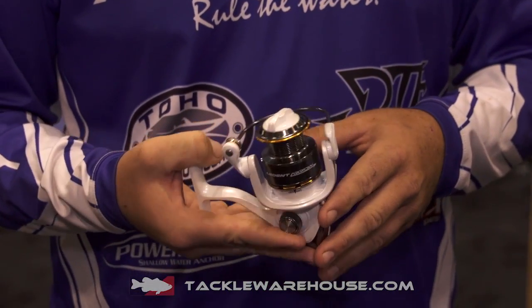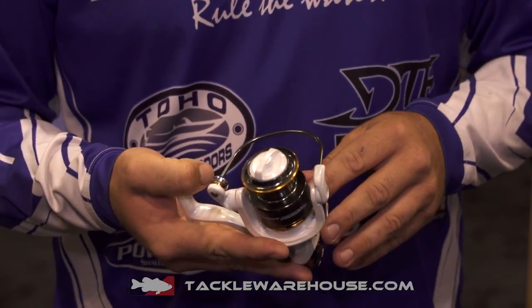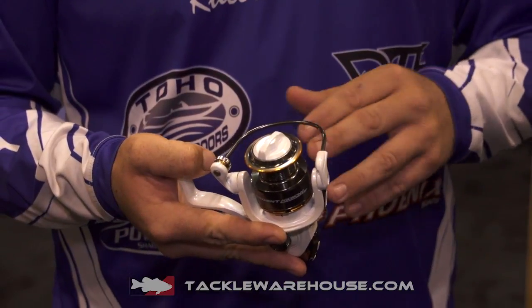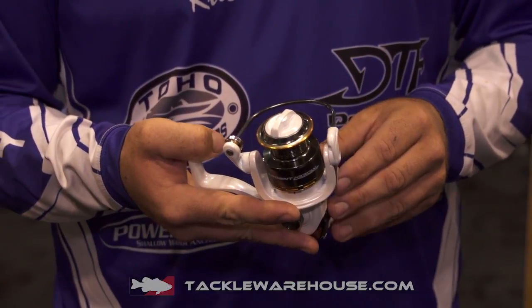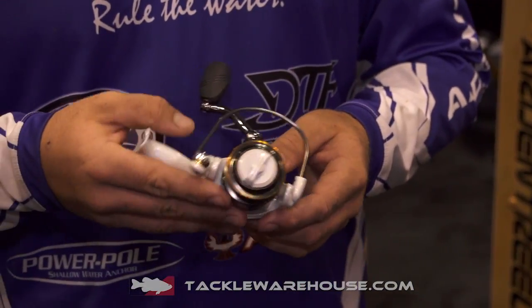Great for drop shot and shaky head and whatever. It has 11 pounds of drag, all graphite frame, aluminum components, holds 150 yards of eight pound test. It's an all around good reel.